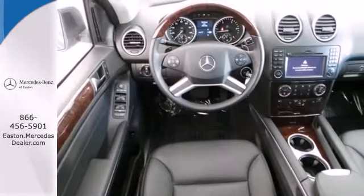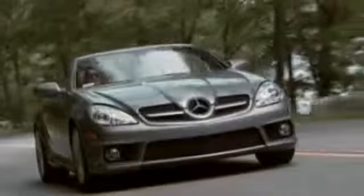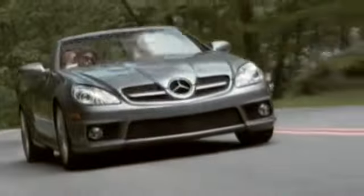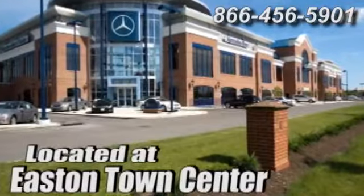This stunning M-Class is classic Mercedes. Experience it for yourself today. Come experience luxury the German way at Mercedes-Benz of Easton, conveniently located at Easton Town Center.